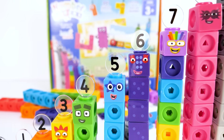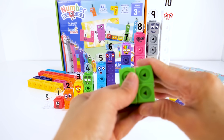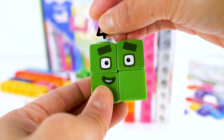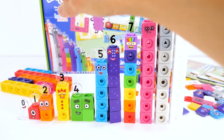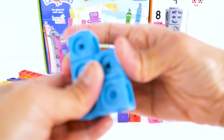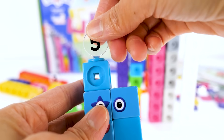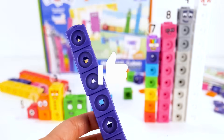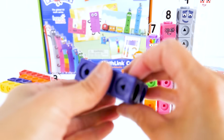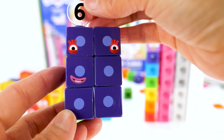Some of the number blocks can be built into many different shapes like a square or a rectangle. Let's make 4 into a square, his favorite shape. Let's make 5 into a different shape. We can build 6 into a rectangle. When she's a rectangle, she just has one dot on each block.